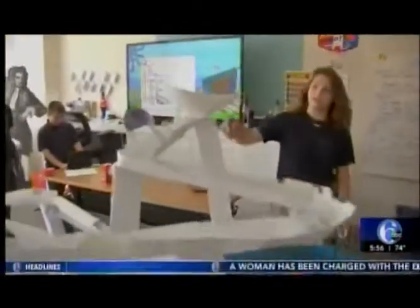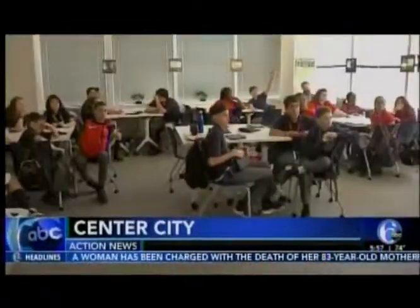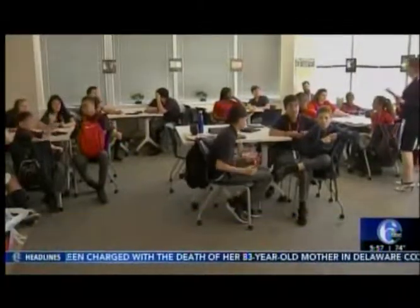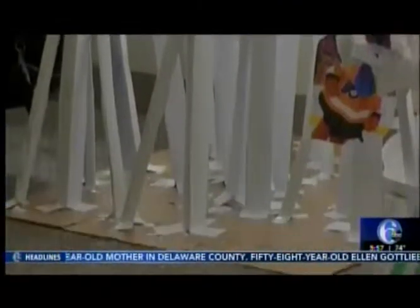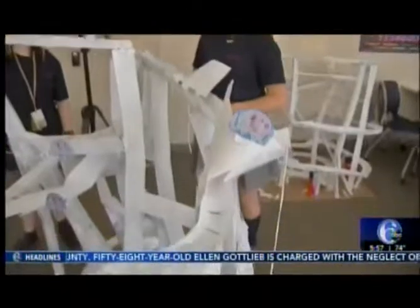Seventh graders saw the results of their most recent engineering challenge today. The students attend the Philadelphia Performing Arts Charter School, a String Theory school. Six weeks ago, Mrs. Palomero's seventh grade science class was given a challenge to design a roller coaster made of paper with a marble as the vehicle.